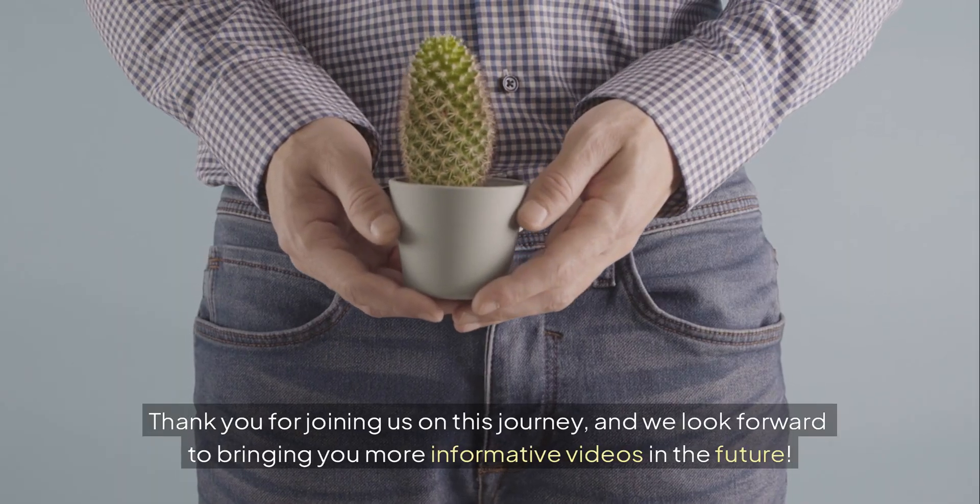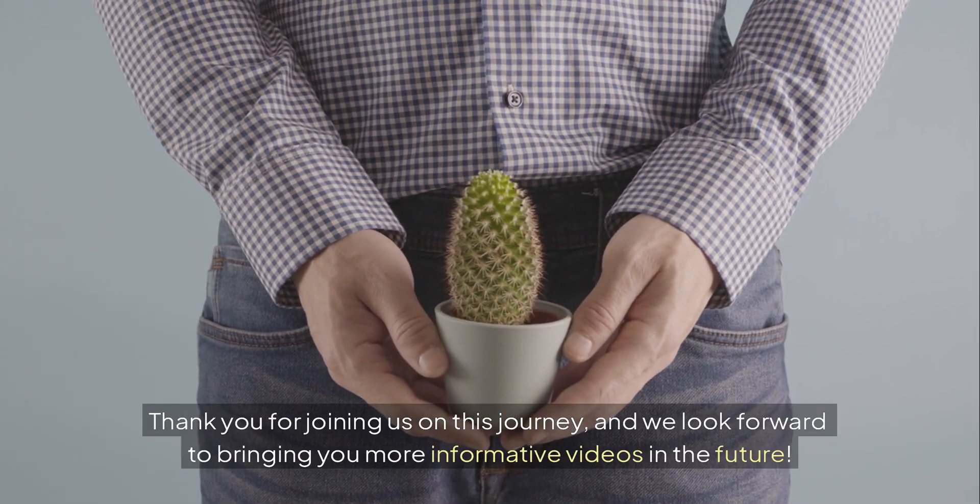Thank you for joining us on this journey, and we look forward to bringing you more informative videos in the future.